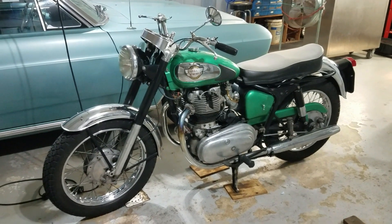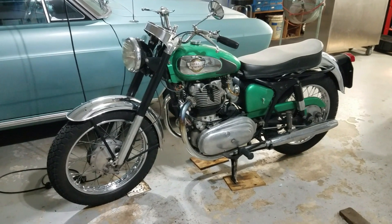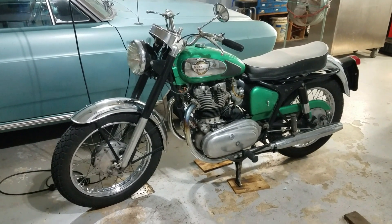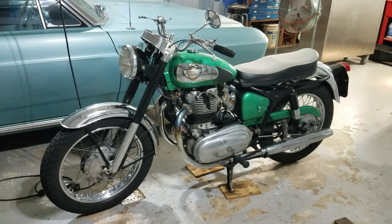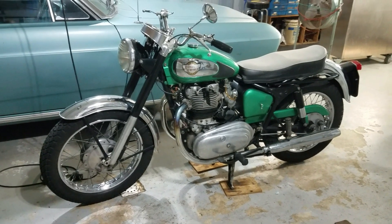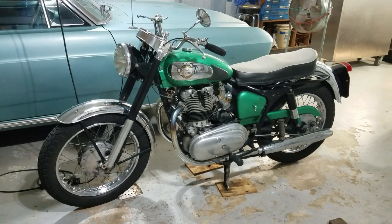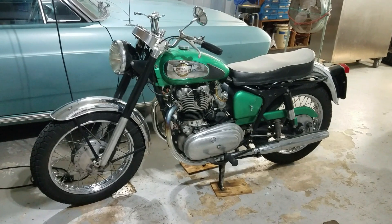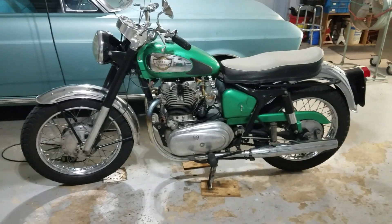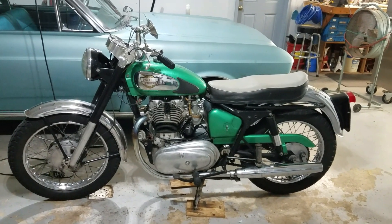Let's talk about retro versus the real thing. If you're interested in getting a motorcycle in the retro category, or maybe thinking about picking up a vintage bike, I'd like to talk today about some of the differences and things you're going to encounter going either route, as I have both and can speak to both categories. So what are the big pluses and minuses to going either way?